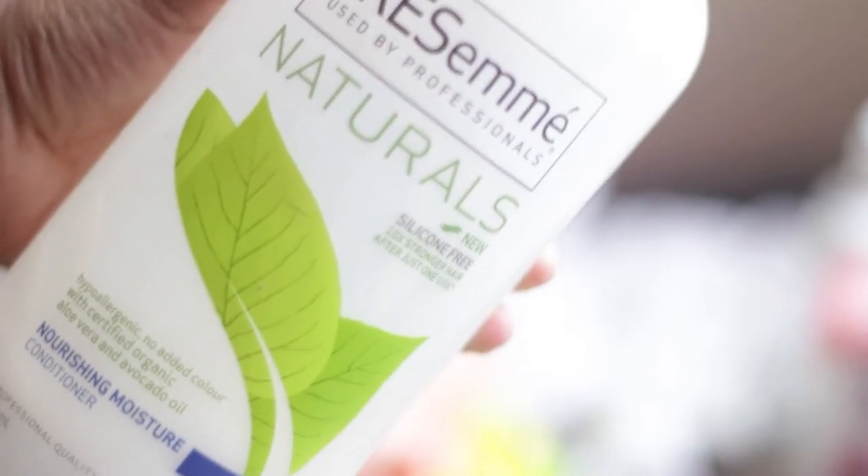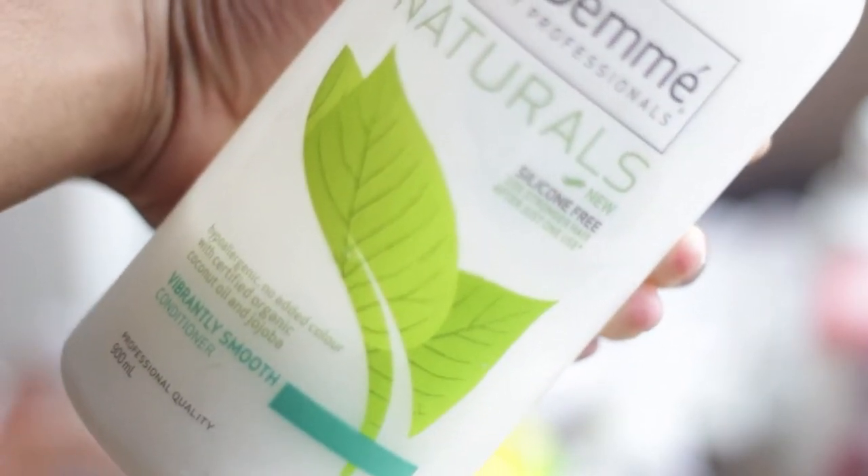I will be talking about the Tresemme Natural Conditioners. Yes guys, there are two. There is the Nourishing Moisture and the Vibrantly Smooth.